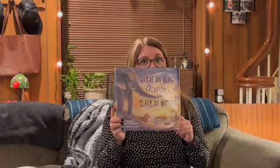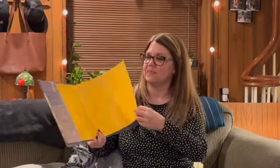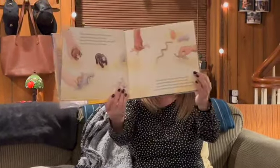So have you ever wondered where they sleep? Are you ready to find out? Let's get started. Where Do Big Creatures Sleep at Night? Big creatures are active during the day. Some of them play or roar away but when the sun sets and it's time to sleep, how do they do it without a peep? Do they lie on the ground or build a nest or just close their eyes to get some rest? Let's take a look at what some big creatures do when you are asleep and the day is through.